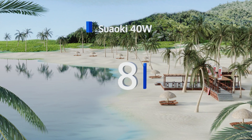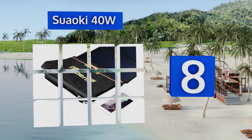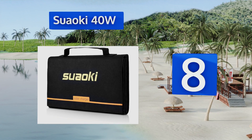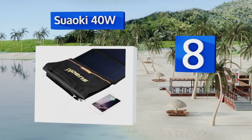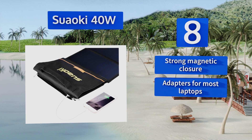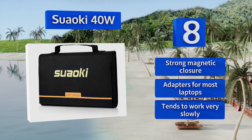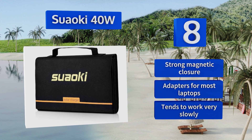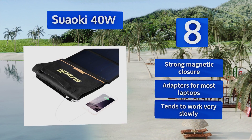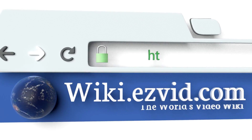Coming in at number eight, for renewable power no matter where you are, pack the Sewer Oki 40W for your next outdoor adventure. It folds up to a compact clutch-like package with an integrated handle and can be attached easily to your backpack with sturdy metal eyelets. It comes with a strong magnetic closure and adapters for most laptops; however, it tends to work very slowly.